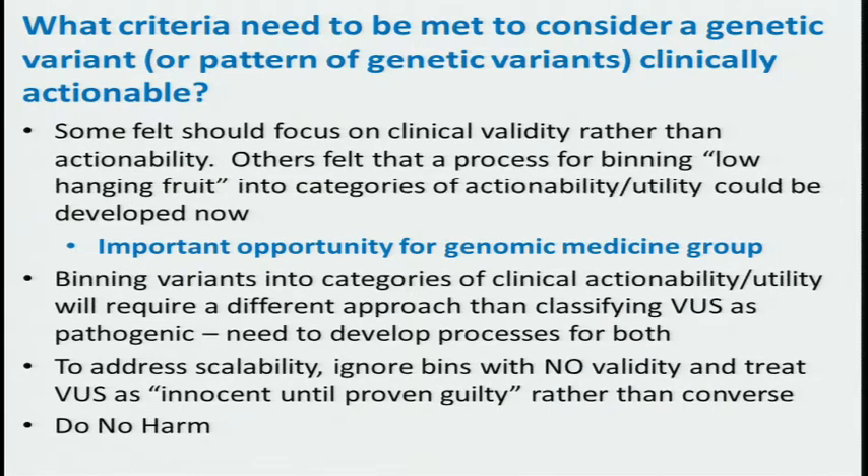Consortia of groups in the genomic medicine group could work on how to actually do this binning process. There was recognition that characterizing different variants into bins — is this clinically actionable, is this promising but needs more information, or do we not have enough information to use — is a different process than what a clinical laboratorian does in determining whether a variant is pathogenic or not. We need to develop processes that will be able to support both.